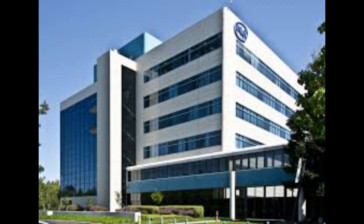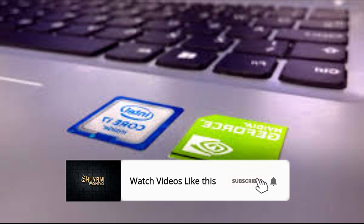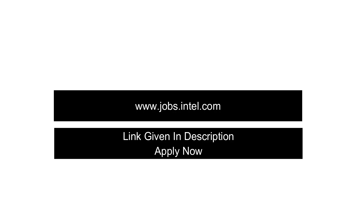It has come to notice that several candidates are receiving fake offer letters from Intel. Be sure what you are applying for. Intel wishes to bring to your notice that these letters are not issued by Intel or any authorized representatives. Hiring at Intel is based purely on merit and Intel does not ask candidates to deposit any money. Apply directly at jobs.intel.com. The official link to apply is also in the description below.